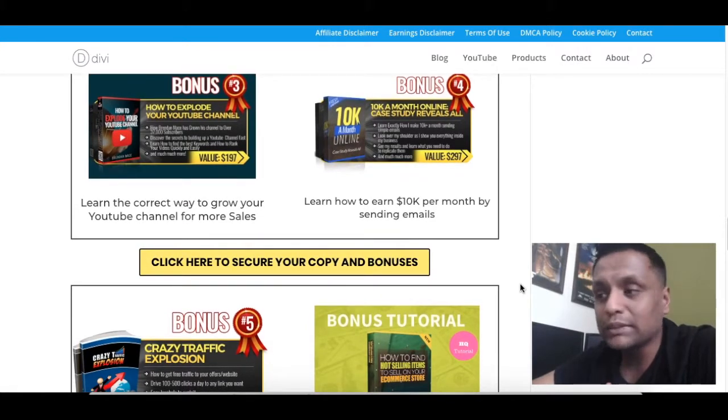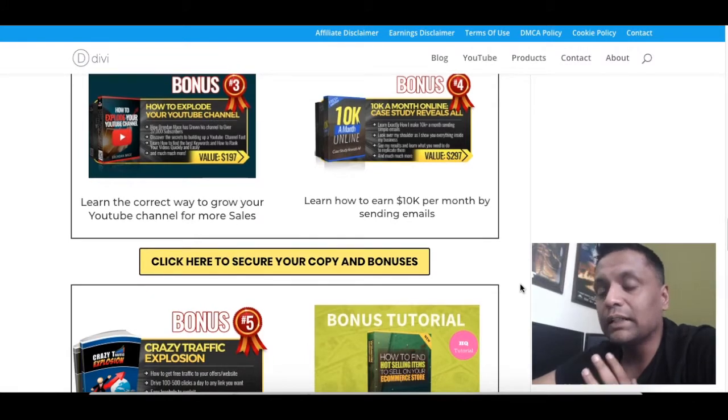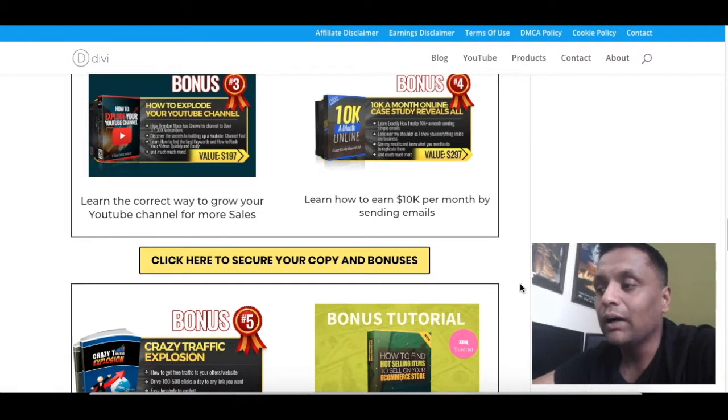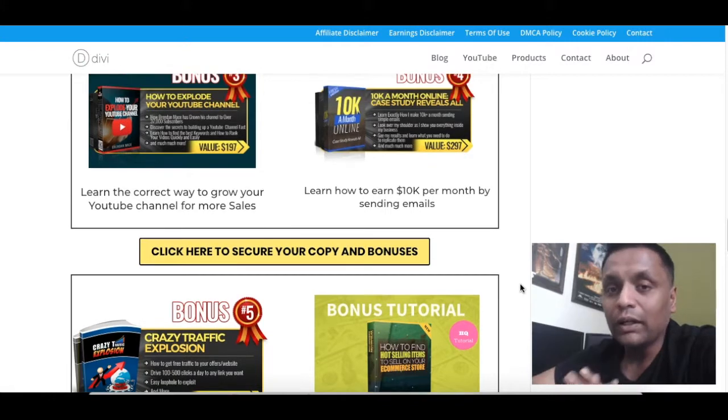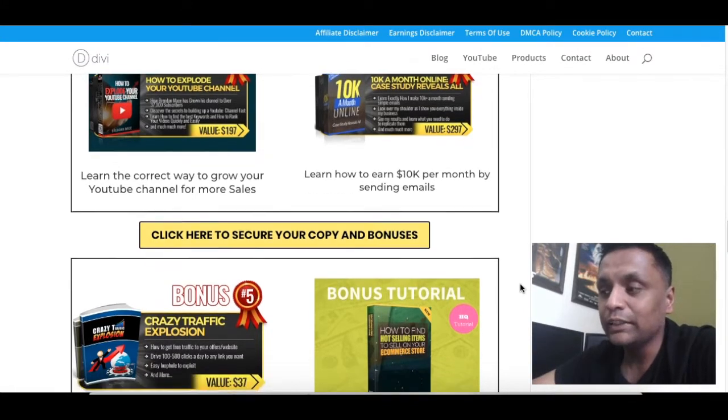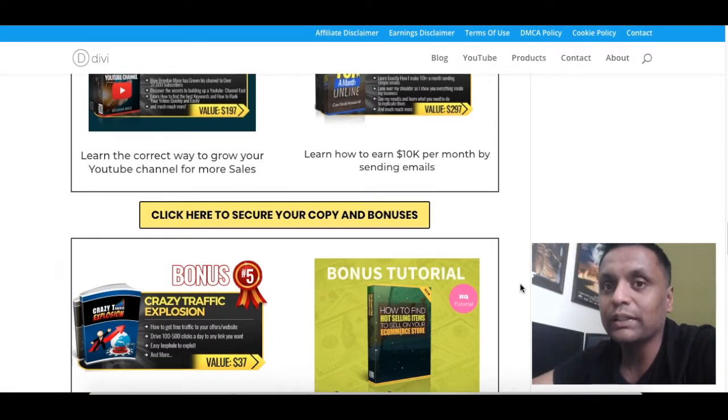Coming to bonus number four — in this bonus I'm going to show you a case study that reveals how you can earn $10,000 per month by sending emails alongside your existing business. If you go through this case study, you can add an additional source of income as well.